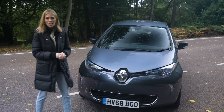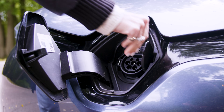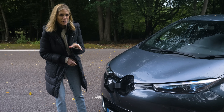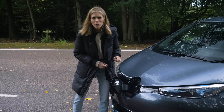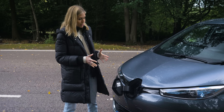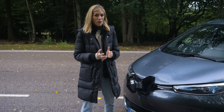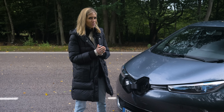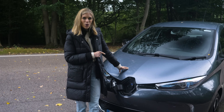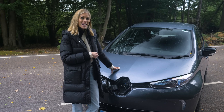Thankfully, charging the Zoe is a pretty simple affair. Apart from the current model, all Zoes have this nice and simple socket at the front of the car. The electric car buffs will tell you this is called a Type 2 plug socket. On most electric cars the Type 2 is known as the slow charger, but on the Zoe it has a rather clever party trick — it can actually charge up to 43 kilowatts if fitted with rapid charge capabilities.